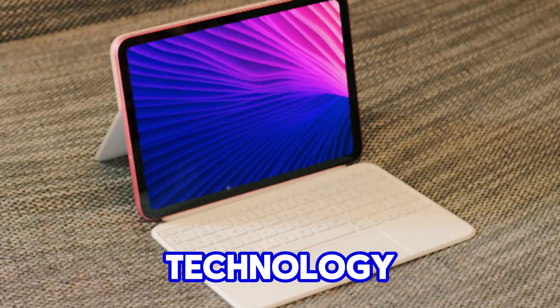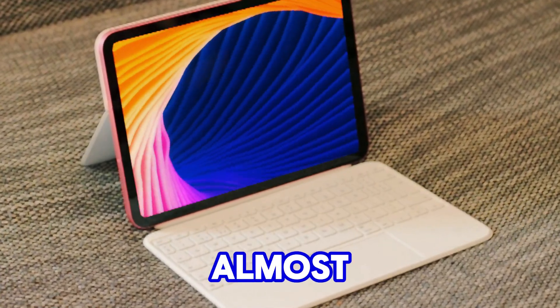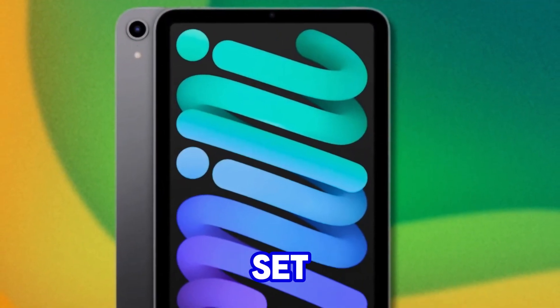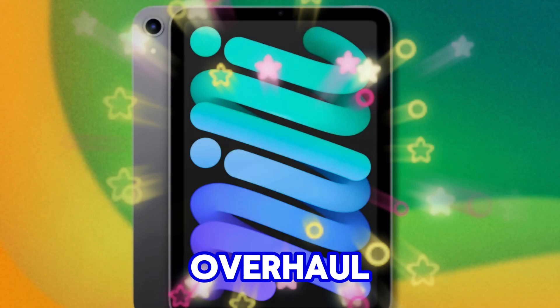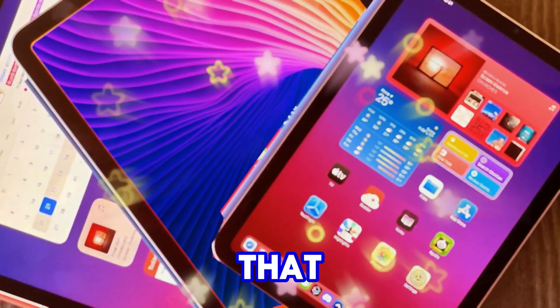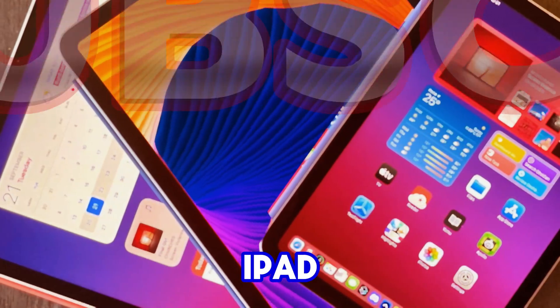Welcome back to my channel Technology in the Future. The wait is almost over for the next-gen iPad mini. Apple is finally set to deliver a massive overhaul, and we might even see OLED screens on the horizon. There's also a possibility of an iPad mini Pro.